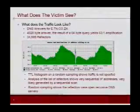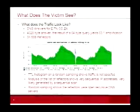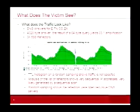When we looked at the actual traffic, they were all answers for e.tn.co.za. It was a 4,028-byte response generated with a 64-byte query, which is about 63 to 1 amplification, using about 34,000 reflectors. This is a NetFlow graph of our source and destination addresses talking to the data center that was attacked, and you can see the spike of about 30,000.